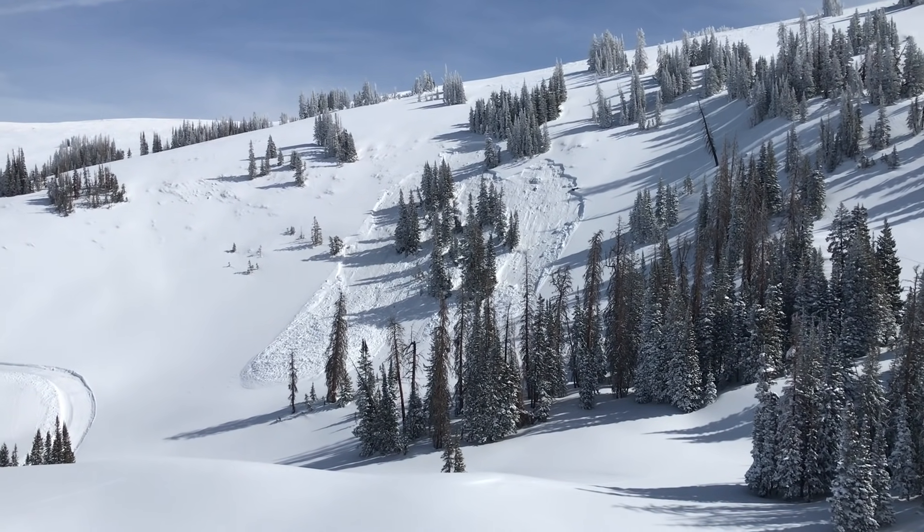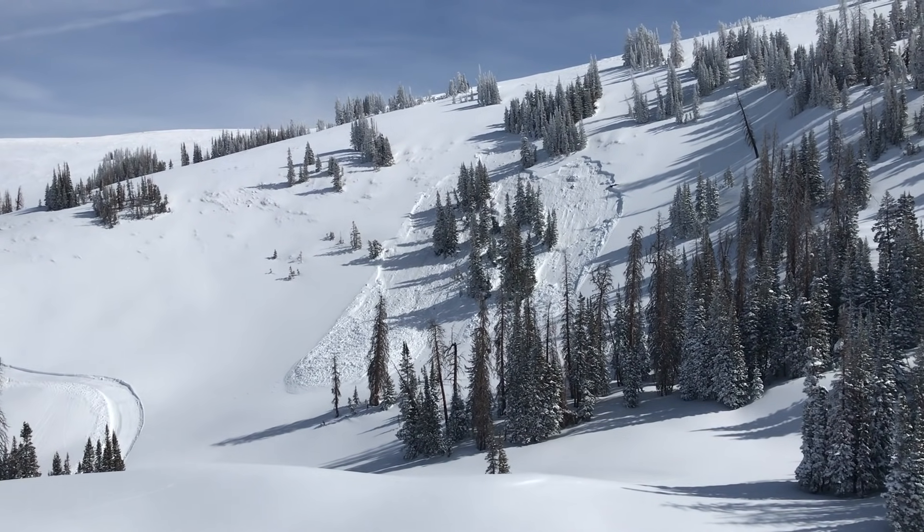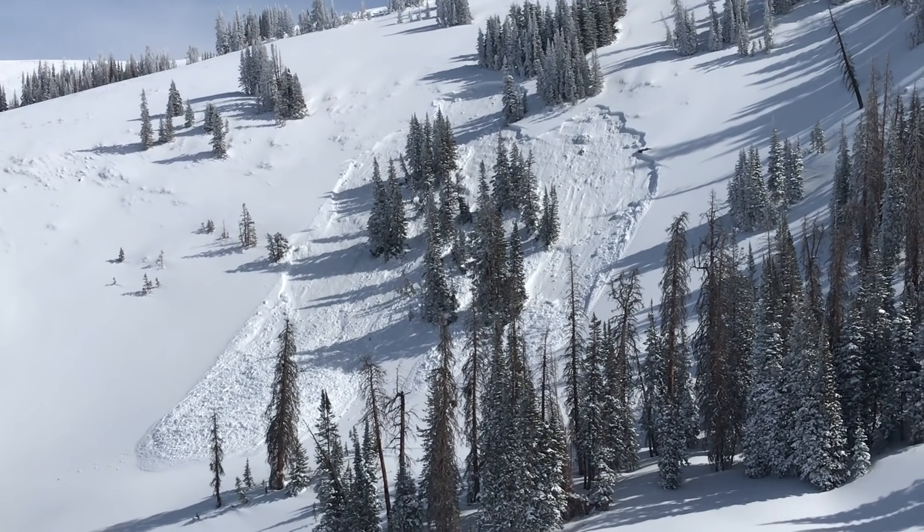Craig Gordon here with Utah Avi. On Monday the 21st, I'm at about 10,000 feet in elevation. I came up to take a look at this avalanche here.